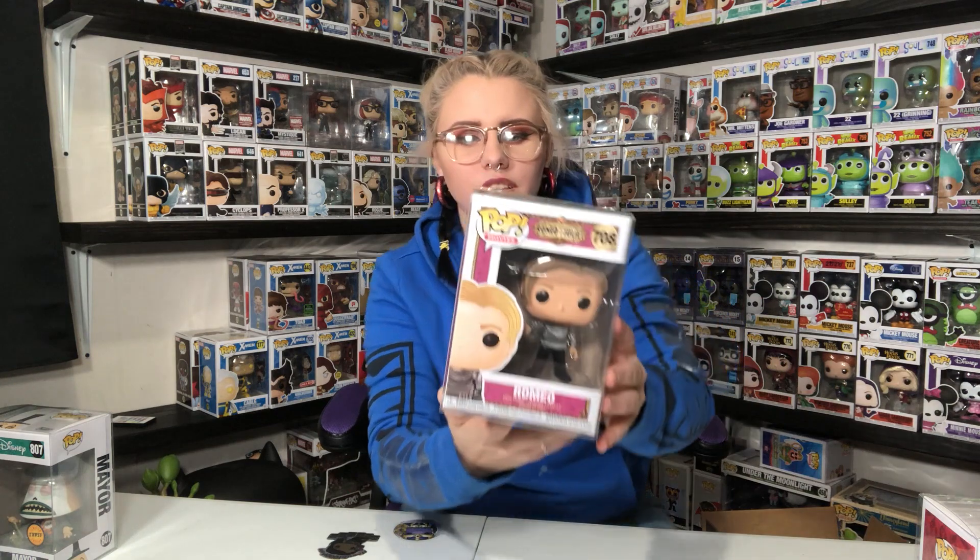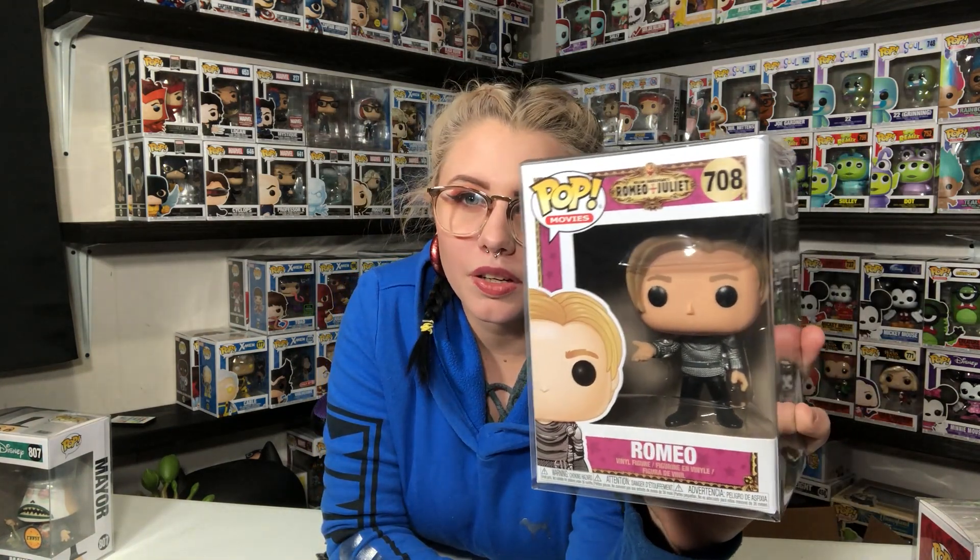The Office one was our exclusive. So we pulled out one chase and one exclusive — we should have one more chase and one more exclusive in this box. This is Romeo from Romeo and Juliet. I didn't even know they made this. Not something I'm interested in keeping, so it will also be available on the Whatnot app. Here's Romeo — are we going to get Juliet?